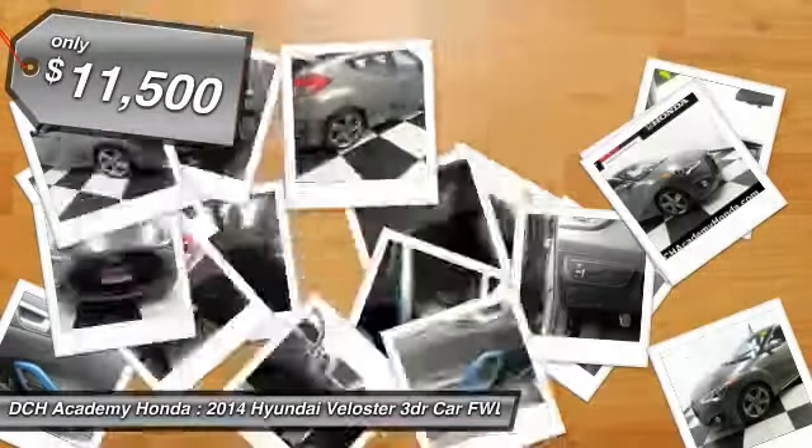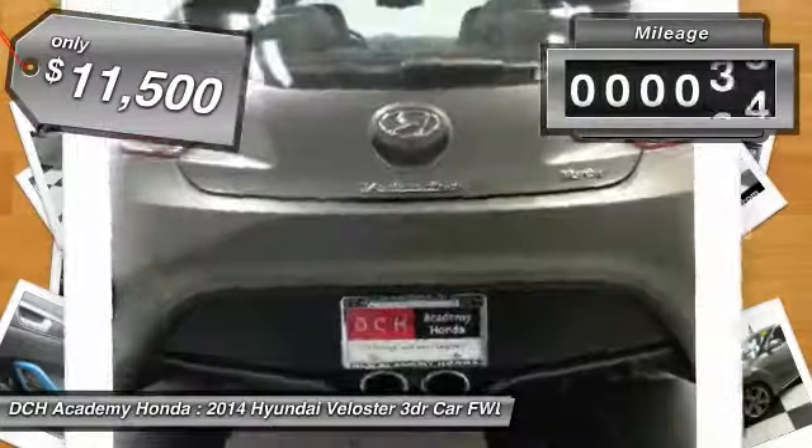And it is priced below $15,000. This vehicle has less than 30,000 miles.